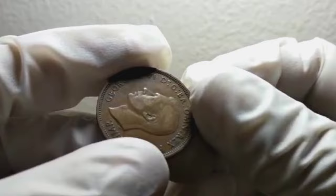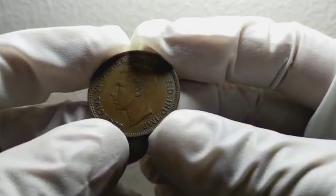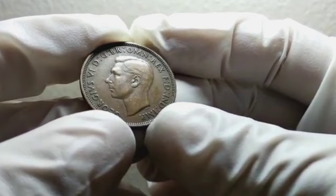During the war, there was a shortage of copper, which affected the production of coins. The UK government decided to reduce the size of the half-penny, and as a result, the 1941 half-penny was minted in a smaller size compared to previous years. This makes it somewhat more unique and desirable to collectors.